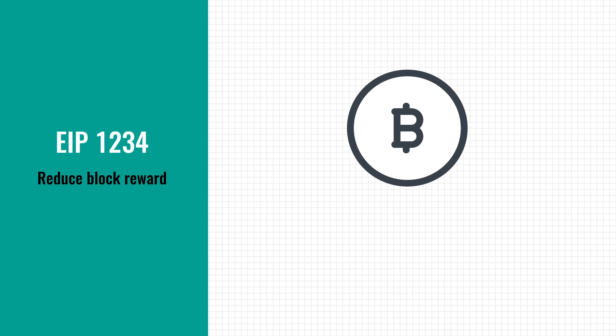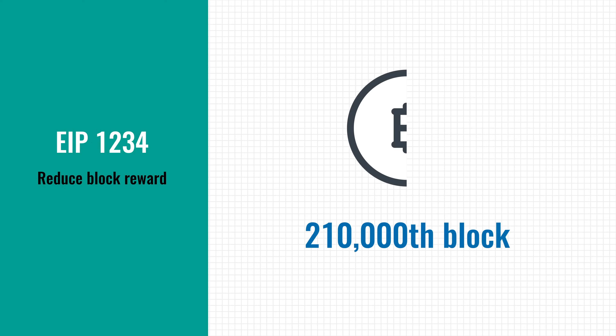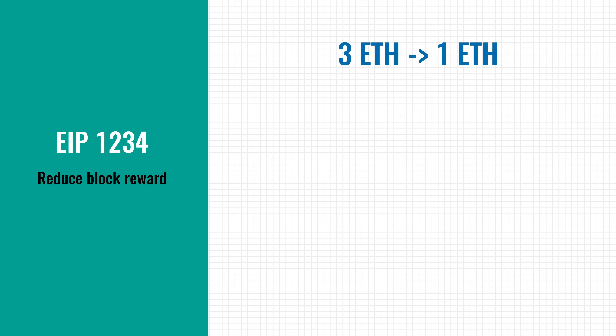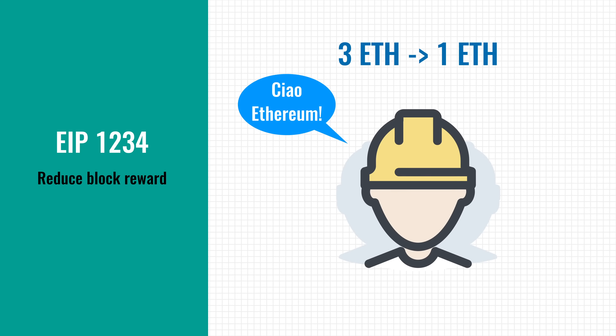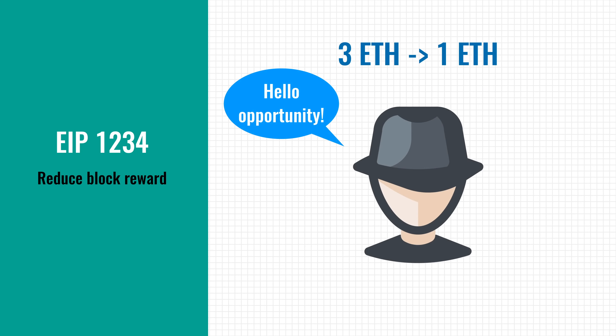Bitcoin has a similar but completely automated mechanism where the issuance is halved every 210 thousand blocks — again, trying to make the resource more scarce. Some people suggested reducing the issuance even further to 1 Ether. While it would likely push the price even higher, miners would earn a lot less. That's a potential issue because the network needs miners to secure the platform. If a lot of miners stop mining Ethereum, it could weaken the network and make it vulnerable to attacks. So instead, a more conservative reduction in block reward was chosen in the hope that most miners will stick around.